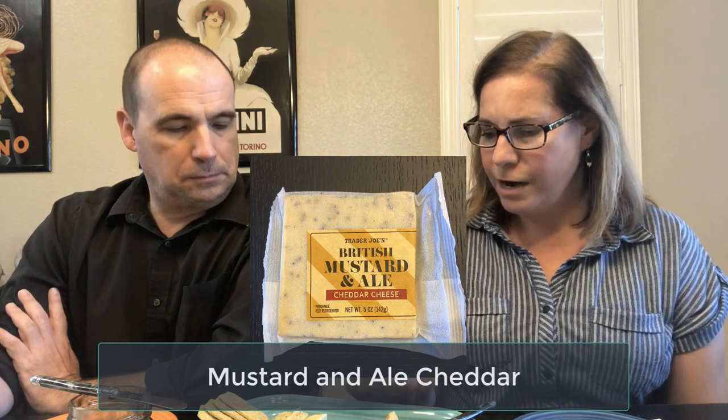So next up we have another cheese from Trader Joe's — this is a British mustard and ale cheddar. I feel like this is similar to something else I tried called Red Dragon, which I believe is a Welsh cheese that has mustard and ale in it — Welsh cheddar with mustard and Welsh ale. I have not tried this from Trader Joe's yet, and again it said product of the United Kingdom. There's another one I'm not sure about pairing with things because I have a feeling it's going to be pretty strong, especially with the mustard.